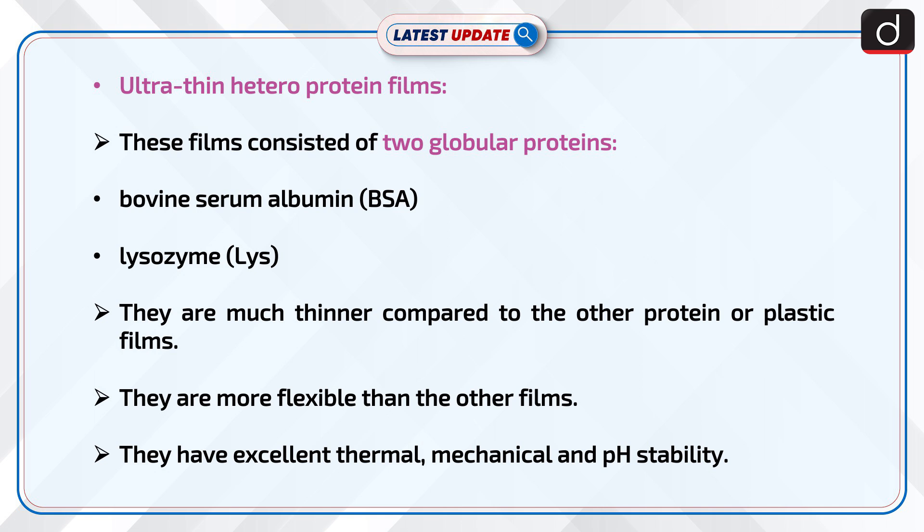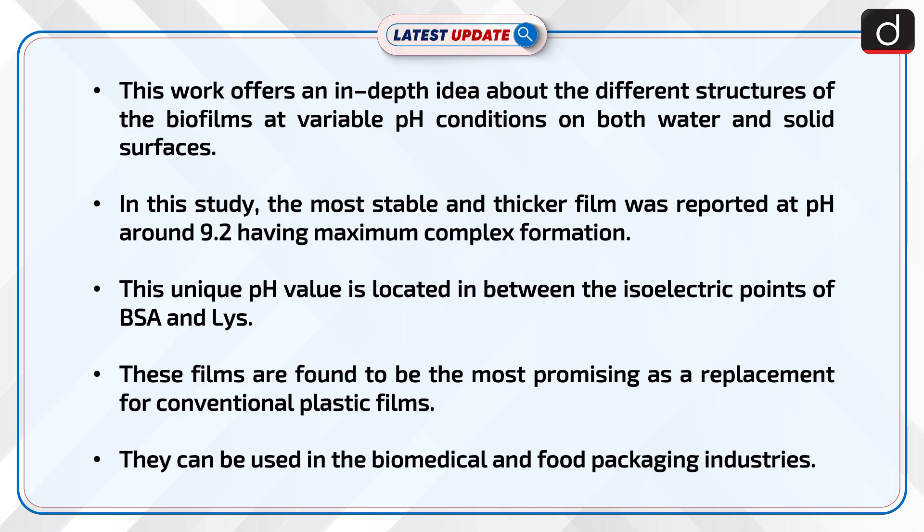They are much thinner compared to other protein or plastic films, and more flexible than other films. They have excellent thermal, mechanical, and pH stability. This work offers an in-depth idea about the different structures of the biofilms at variable pH conditions on both water and solid surfaces.